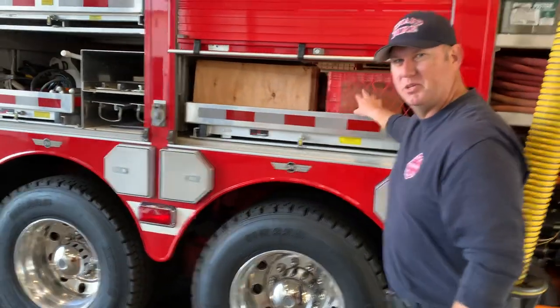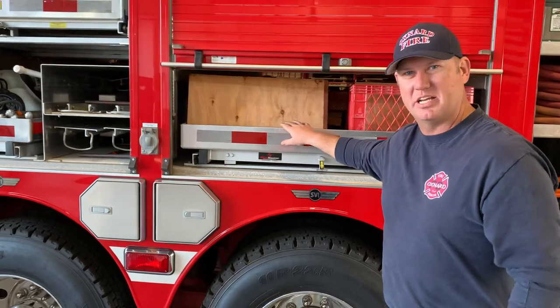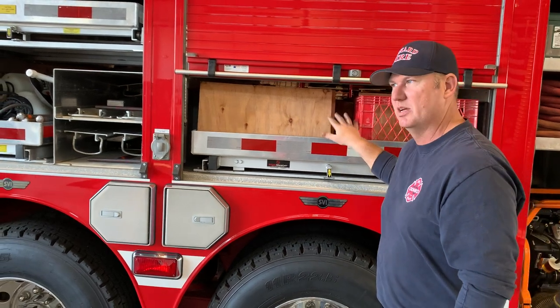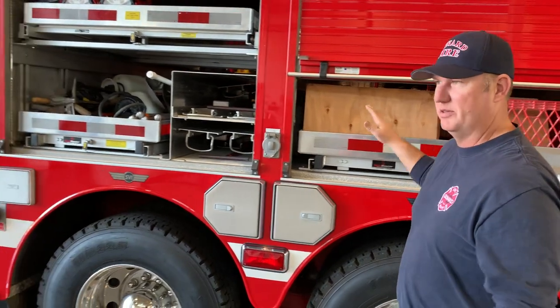This is the wood we would use to shore up buildings in case of a collapse. We have saws, chop saws, and other types of hand tools we would use to cut the wood and use it for an incident.